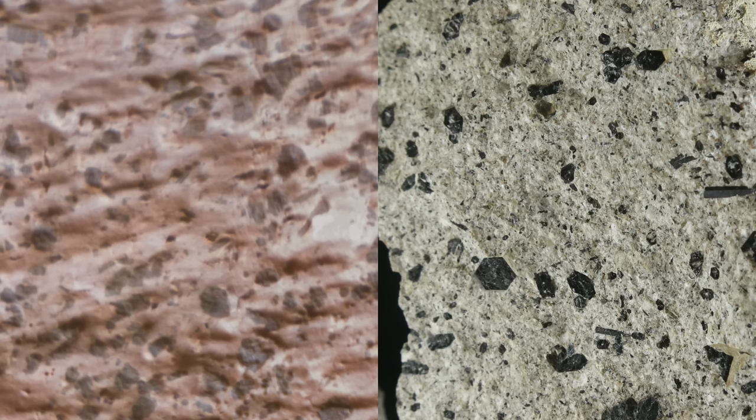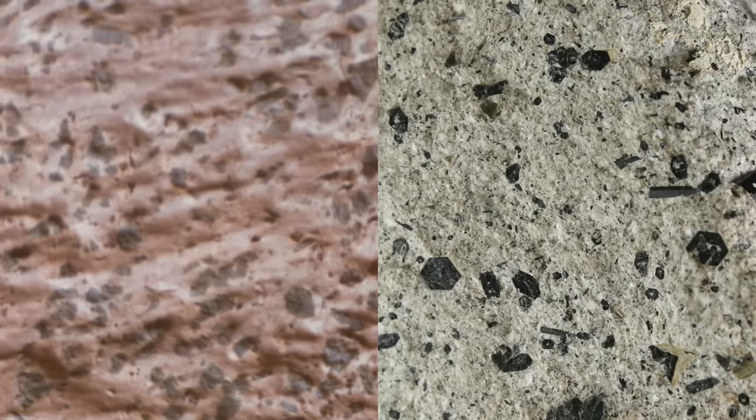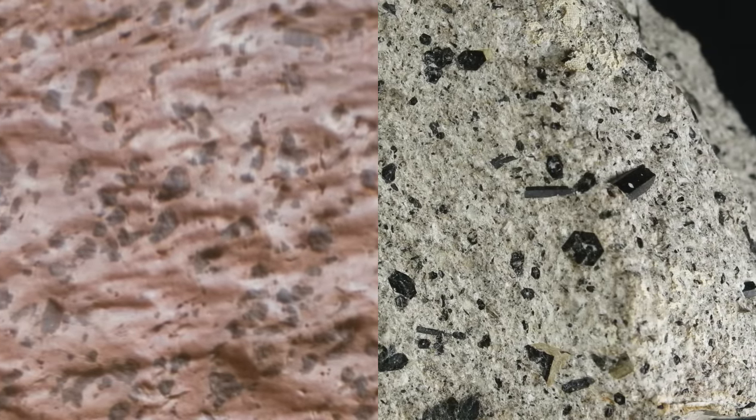Some of the dark grains have distorted hexagonal shapes that look strikingly similar to the euhedral hornblende crystals in this sample of diorite from the Henry Mountains in the U.S. state of Utah. Euhedral crystals like these — ones with well-defined shapes — are the result of slow growth in an underground magma chamber.